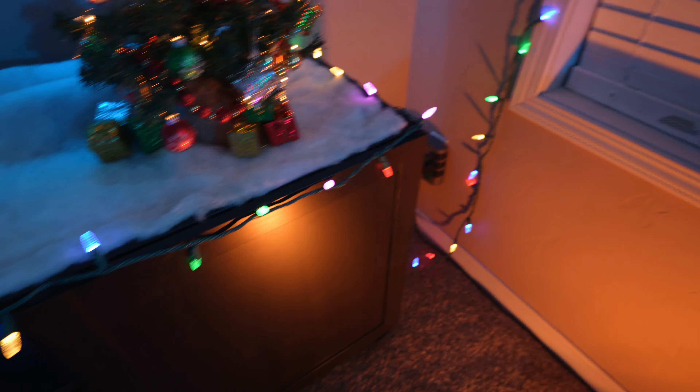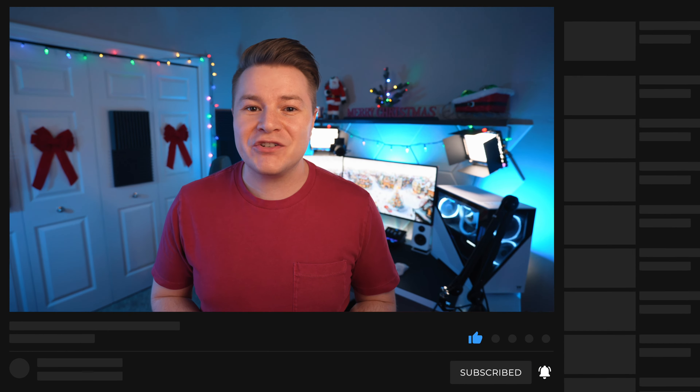To top off the stream room we have Santa Claus himself — this little guy hangs out by the entrance of my stream room so he greets me every single day just to make the season that much better. Again, everything is linked in the description below so you can check out these products for yourself. Be sure to leave a comment on what you think I should do to upgrade this Christmas room even more, but that's going to do it for me — I appreciate you guys watching, and I'll catch you in the next one.